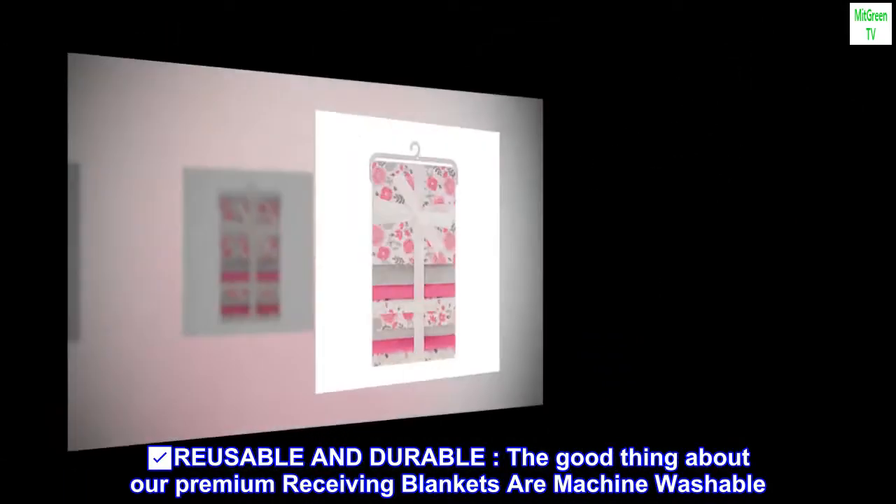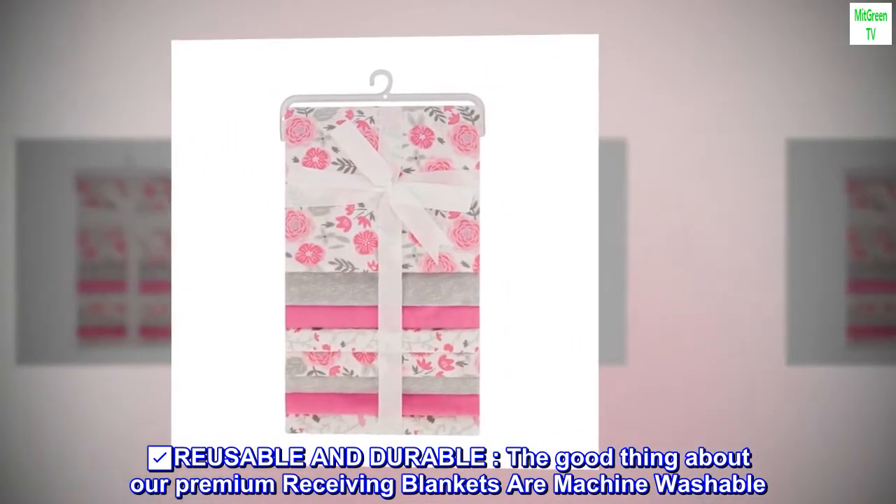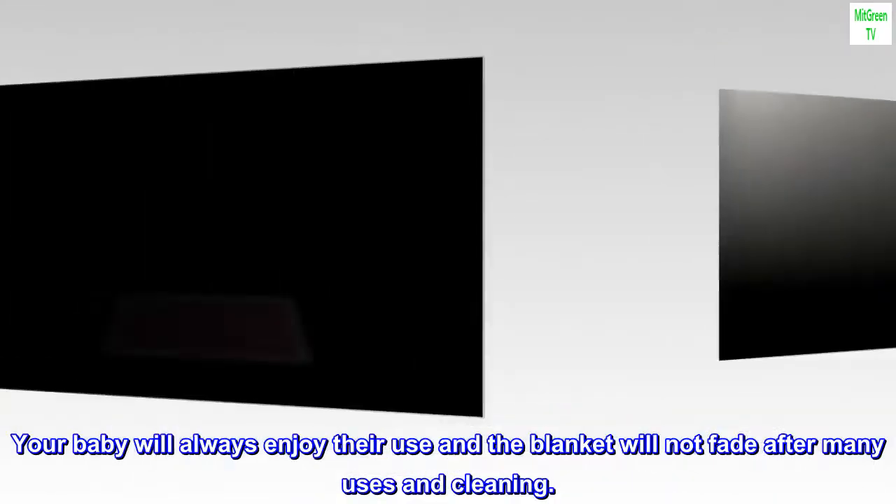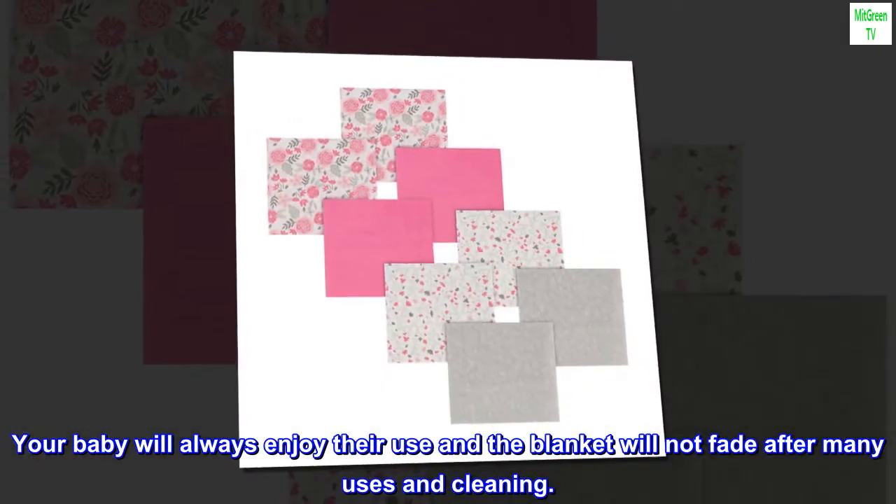Reusable and durable: the good thing about our premium receiving blankets is they are machine washable. Your baby will always enjoy their use and the blanket will not fade after many uses and cleanings.